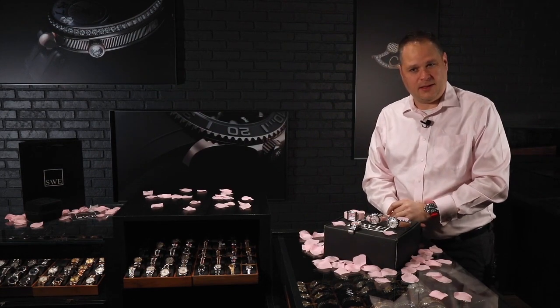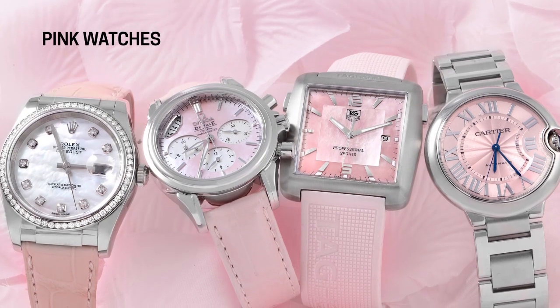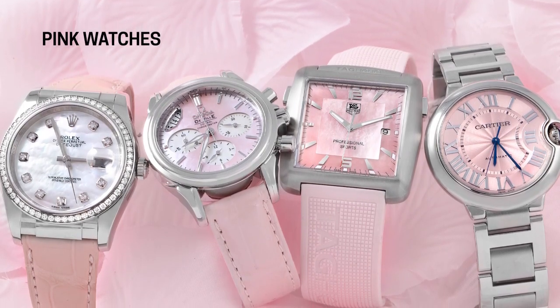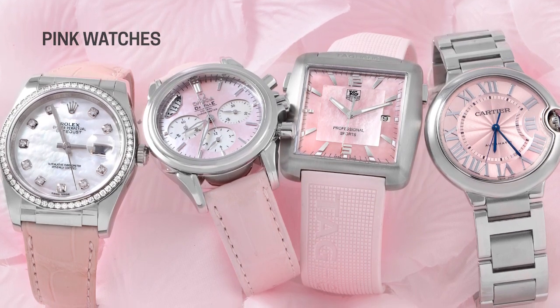Fresh from the showcase here at SwissWatchExpo, we're talking about Valentine's Day and the color pink. The color pink evokes a bit of an aristocracy type feeling. It's a very passionate color, but it's also very lightweight in its feel. We're going to talk about some of the pink watches that we have in our inventory right now.